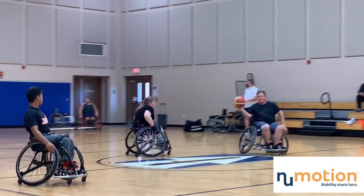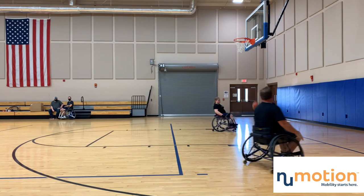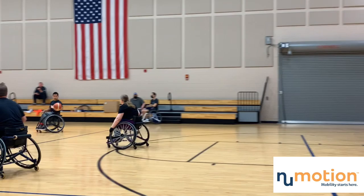One of the big differences between wheelchair and able-body basketball that a lot of people ask about is the dribbling rule. In able-body basketball you have to be constantly dribbling, and once you pick it up you're stuck unless you pass the ball or it gets knocked away from you.